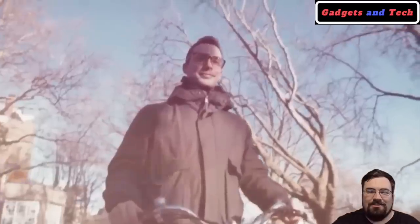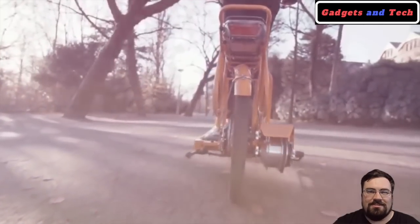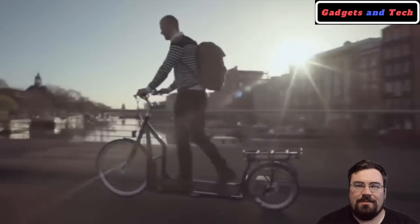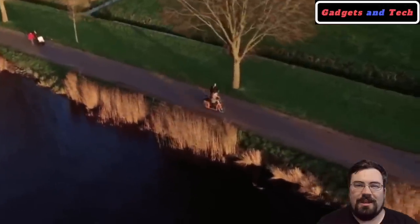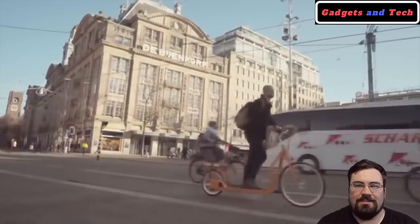This bike is produced in the Netherlands and we think it's a great option for people that want to see the city and sites who normally would want to walk, but if they want to cover more distance. At first the bike might seem intimidating, but we've seen from watching several videos that people are able to pick it up very quickly after just practicing for a few minutes.